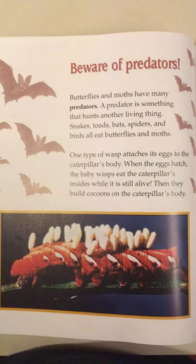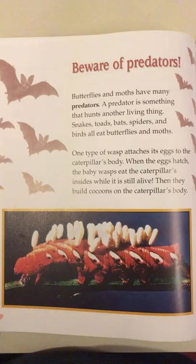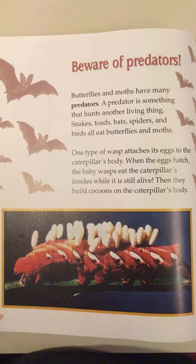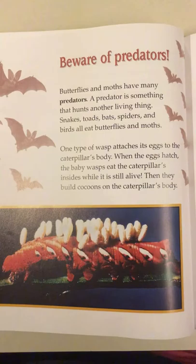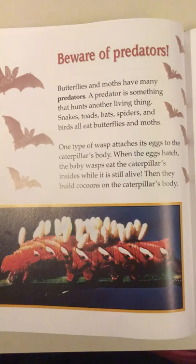Beware of predators. Butterflies and moths have many predators. A predator is something that hunts another living thing. Snakes, toads, bats, spiders, and birds all eat butterflies and moths. One type of wasp attaches its eggs to the caterpillar's body. When the eggs hatch, the baby wasps eat the caterpillar's insides while it's still alive. Then they build cocoons on the caterpillar's body.